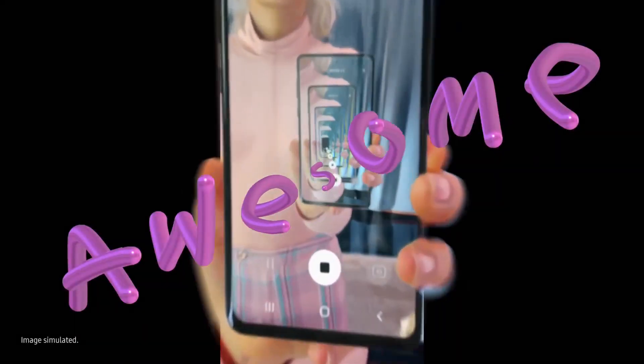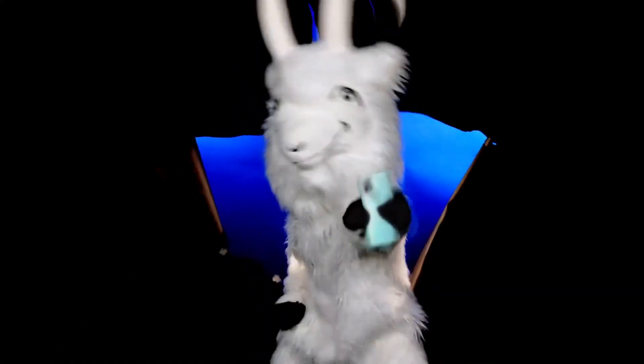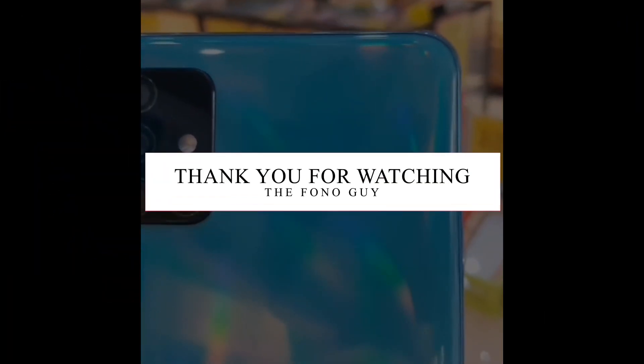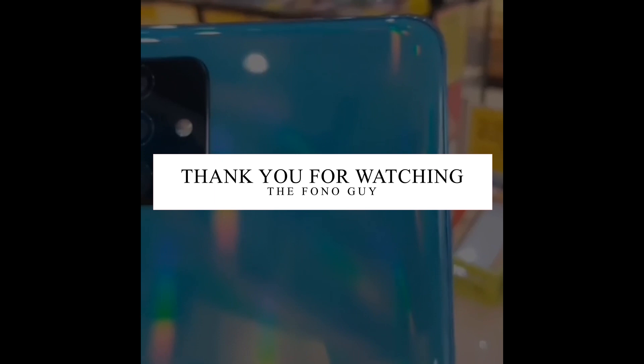So guys, this is the current update about the Galaxy A71. Hope you liked this video. Comment below — which one do you prefer, the A51 or the A71? Like this video and subscribe for more tech videos. I'll see you in my next video, peace out!